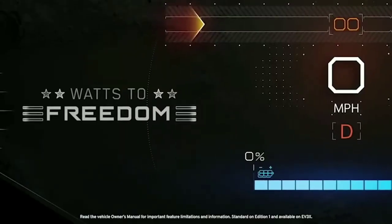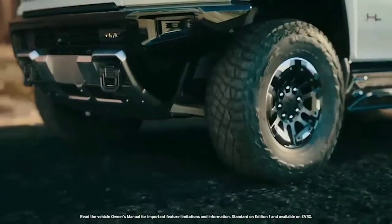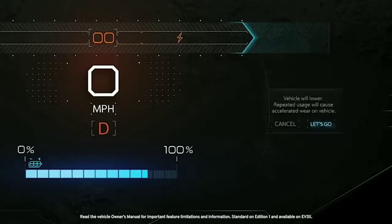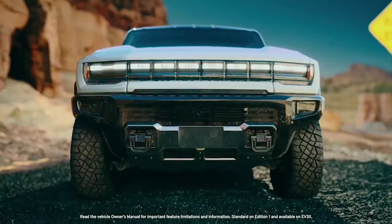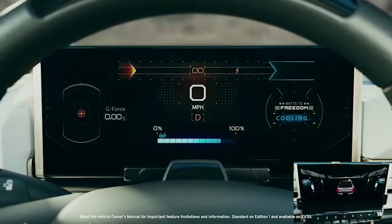Watts to Freedom Mode builds an entire experience around that 0 to 60 sprint. The double press of the traction control button triggers a request to acknowledge you are about to do something special. Acknowledgement causes the vehicle to lower and the battery electronics temperatures to be optimized in preparation for full power delivery.